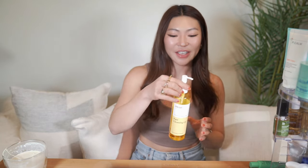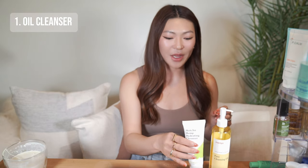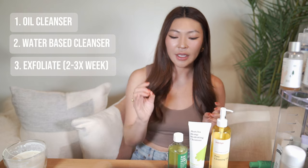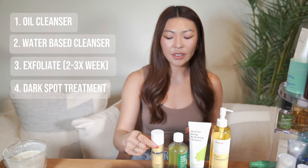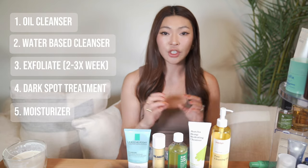Now for your nighttime routine. Start off double cleansing — use an oil cleanser to remove all the dirt, makeup, and oil from the day, then follow up with a water-based cleanser. Two to three times per week, exfoliate with an AHA. Next, apply your hyperpigmentation treatments and serums, then lock it all in with a moisturizer.